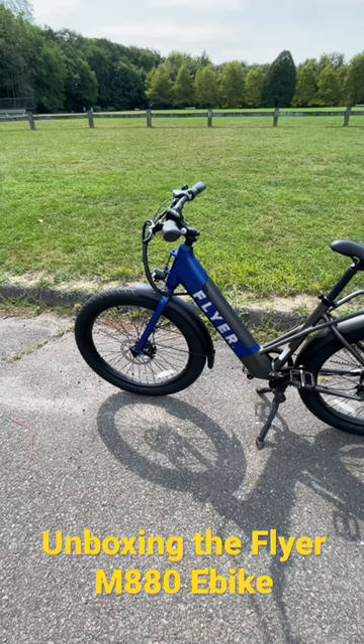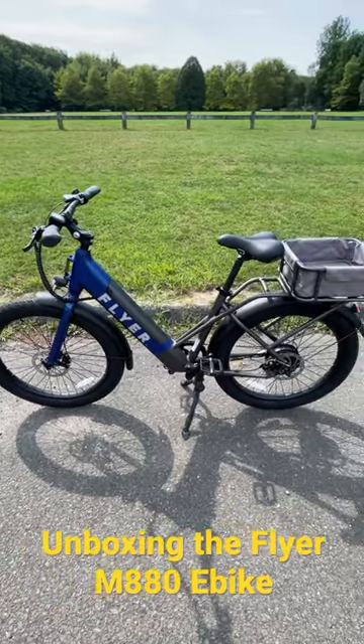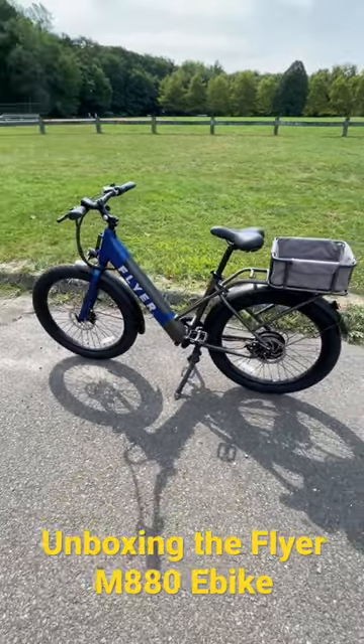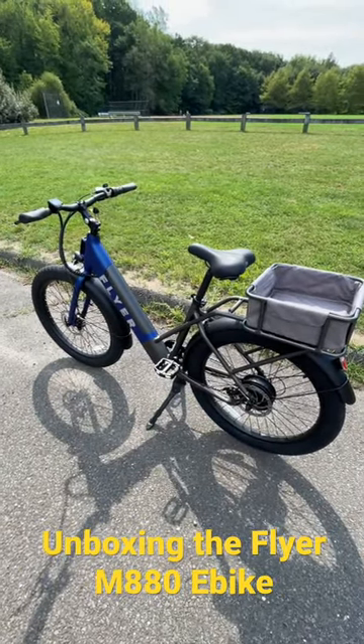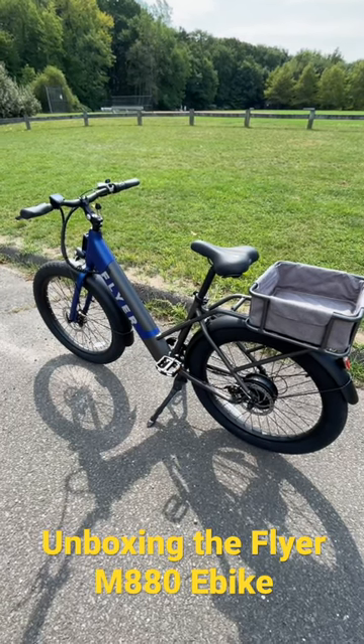Big cargo rack, and here's a look at the Flyer M880 cargo e-bike from Radio Flyer. Super sweet design — love the functionality of this bike and the premium look and feel of it. Can't wait to do the review for you.